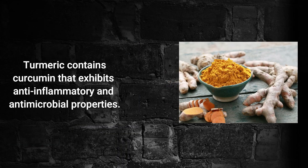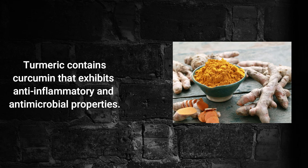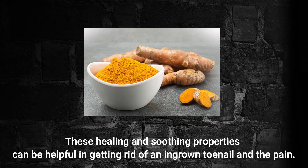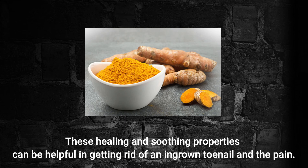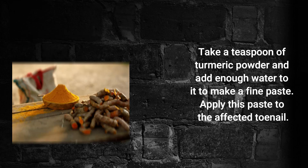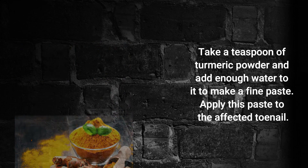Turmeric. Turmeric contains curcumin that exhibits anti-inflammatory and antimicrobial properties. These healing and soothing properties can be helpful in getting rid of an ingrown toenail and the pain. Take a teaspoon of turmeric powder and add enough water to it to make a fine paste. Apply this paste to the affected toenail.